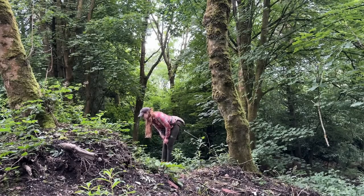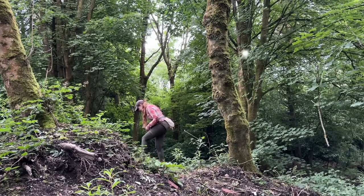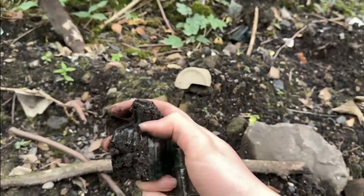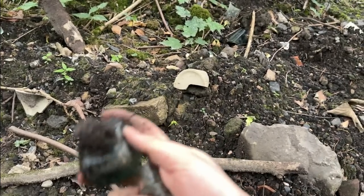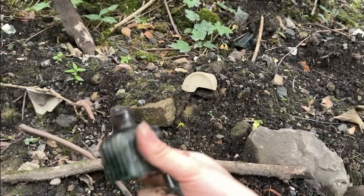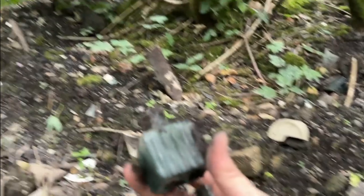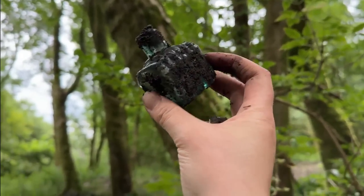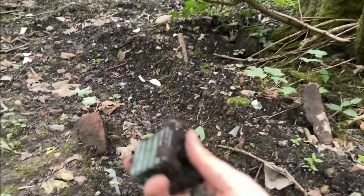A suspicious ink bottle — is it whole? Yes! Look at that — it's a ridged ink bottle and it's a lovely colour. Two consecutive whole bottles!